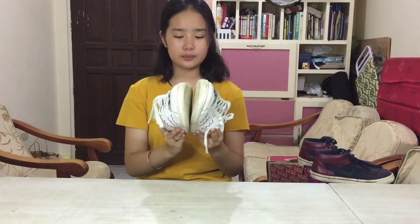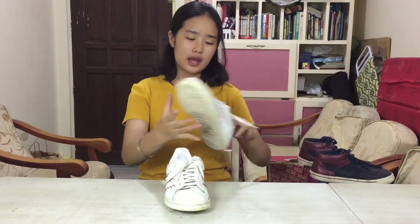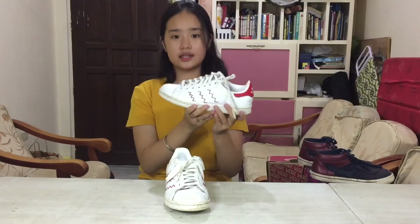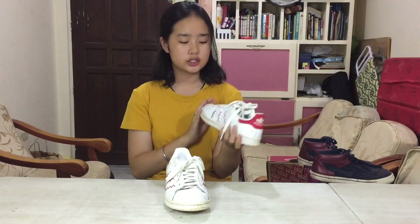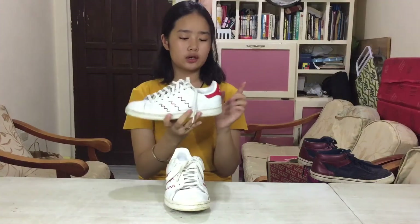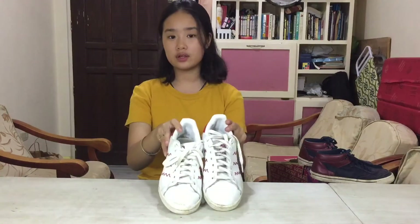Now for the Adidas brand — I have these Stan Smiths. These were a hand-me-down from my Tita Aiga, thank you so much. I really wanted Stan Smiths because they just look so classic and elegant. I love wearing them with boyfriend jeans — they look super nice and chic and they're really durable. I'm actually planning on buying other types of Stan Smiths because they're really nice and worth the price.